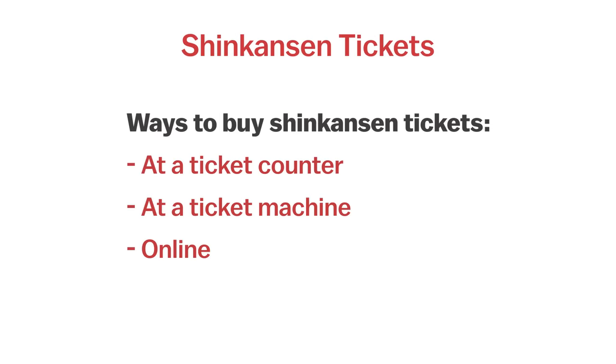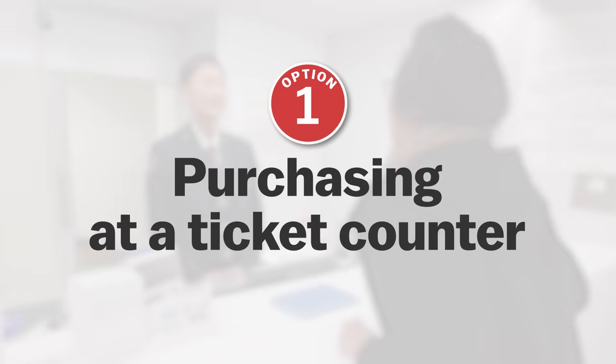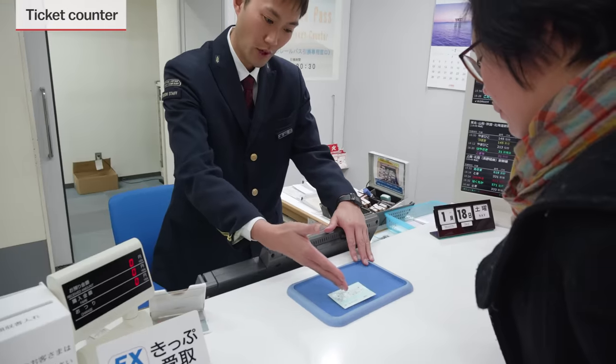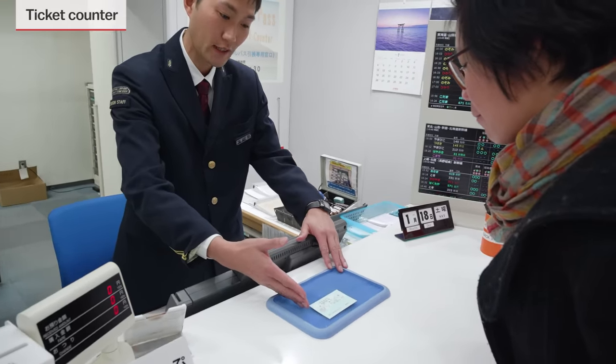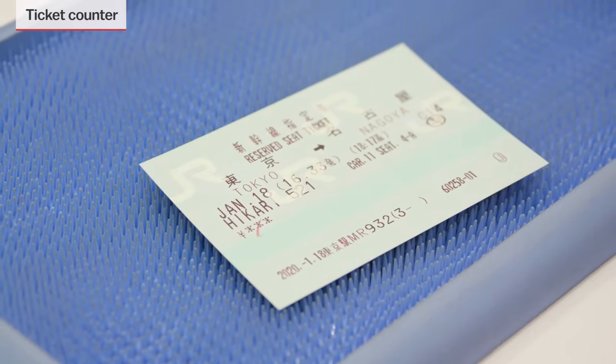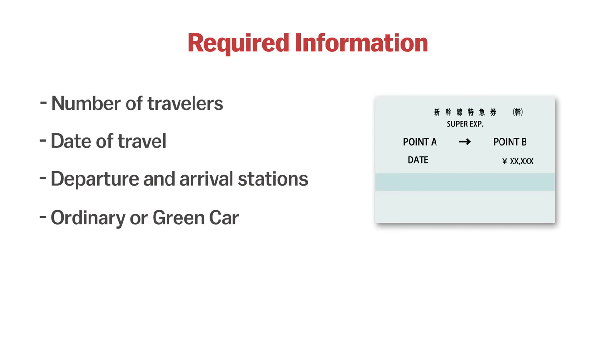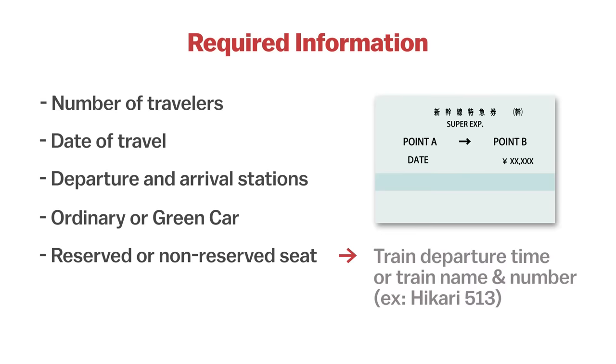There are several ways to buy tickets for the bullet train. Option 1: Purchasing a ticket at a ticket counter. Shinkansen tickets can be bought from any ticket counter located in JR stations nationwide. When purchasing from the counter, you will need to provide the staff with the following information: number of travelers, date of travel, departure and arrival stations, ordinary or green car, and reserved or non-reserved seats. If you wish to make a seat reservation, you should additionally specify the train by providing the departure time or train name and number, for example, Hikari 513.